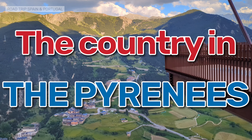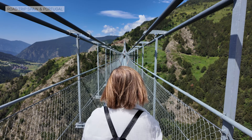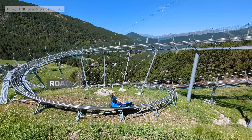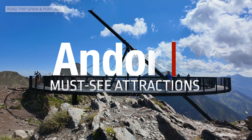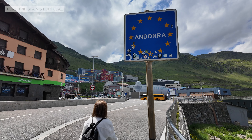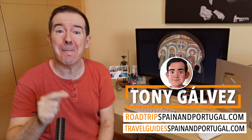Andorra, the country in the Pyrenees, contains a surprising number of attractions that we are going to introduce you to in this video to help you make your stay in the country perfect. We are back in Andorra once again, a destination we've visited many times. Today we are going to introduce you to our favorite attractions in Andorra, which are many.